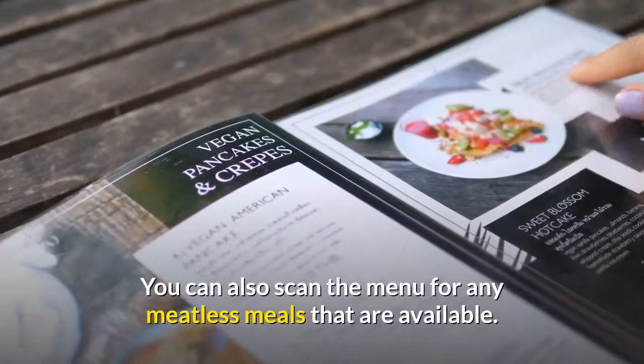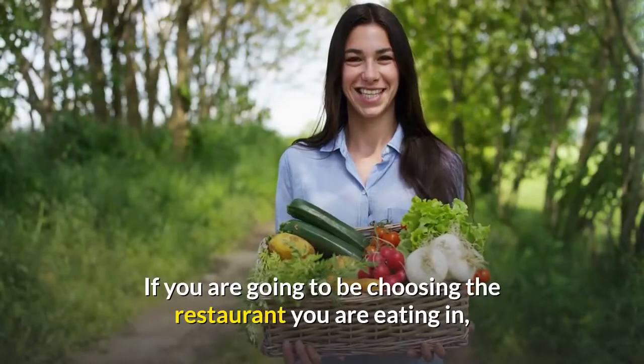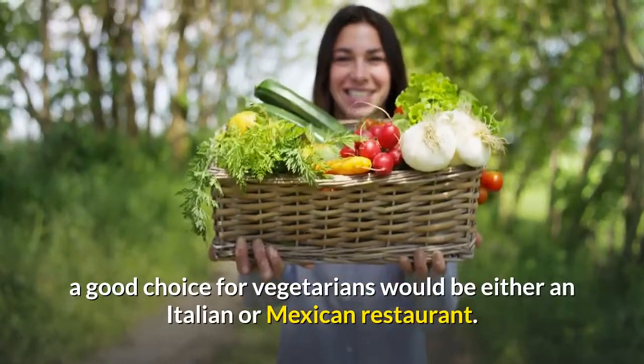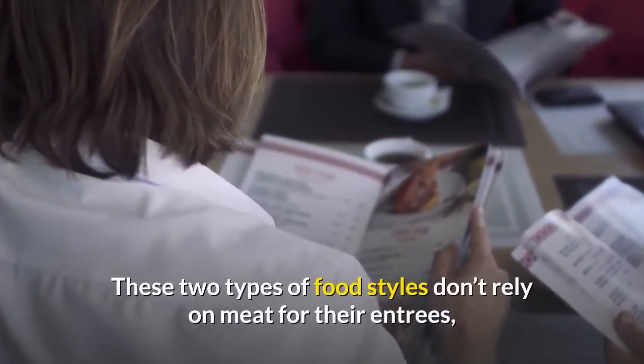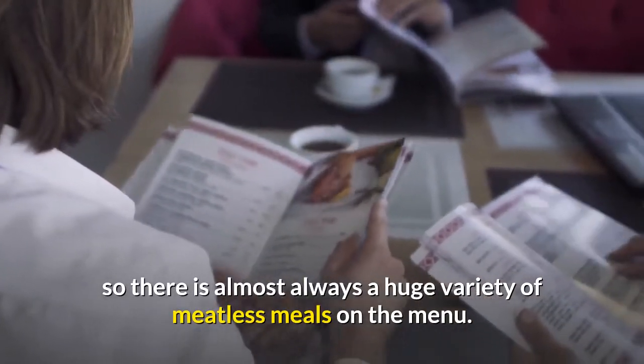You can also scan the menu for any meatless meals that are available. If you are going to be choosing the restaurant you are eating in, a good choice for vegetarians would be either an Italian or Mexican restaurant. These two types of food styles don't rely on meat for their entrees, so there is almost always a huge variety of meatless meals on the menu.